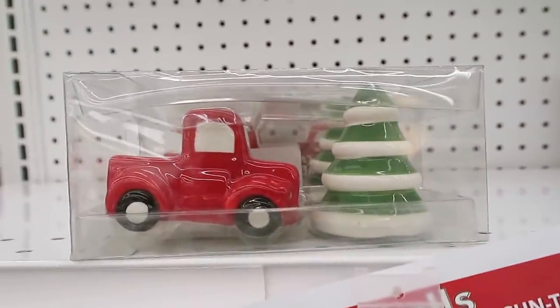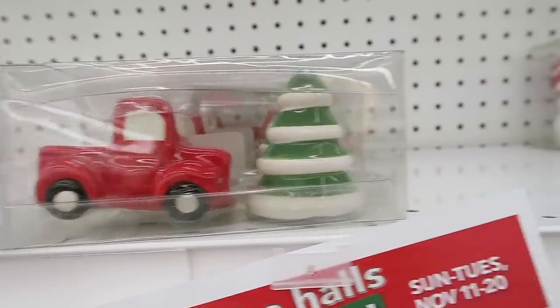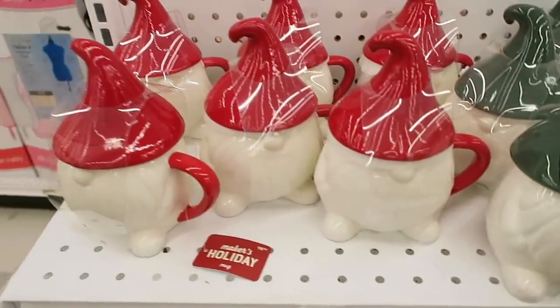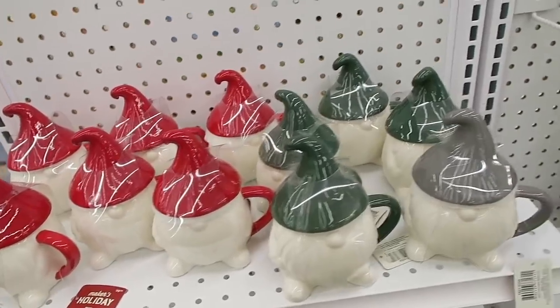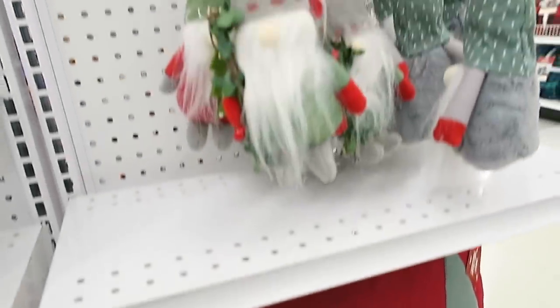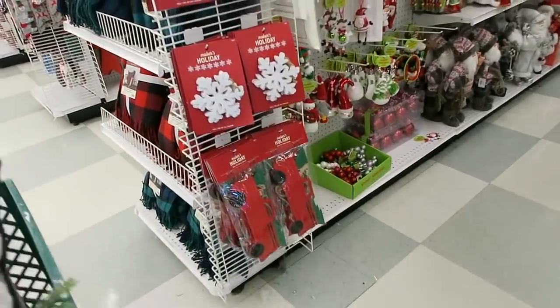They also have a little red truck and a Christmas tree salt and pepper shaker set, as well as some snowman ones and a little Santa candy dish. For all of you gnome lovers, they have some gnome mugs - I'll admit these are pretty cute - and then they also have a gnome pillow that says 'Gnome Sweet Gnome,' and some gnome ornaments.